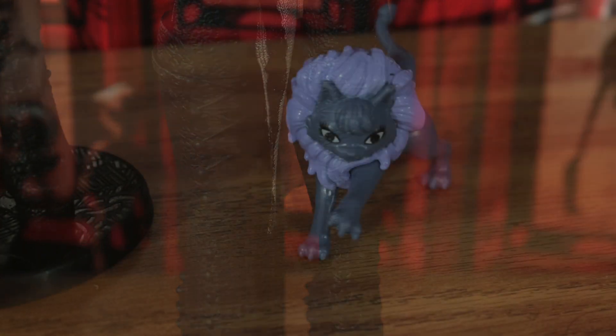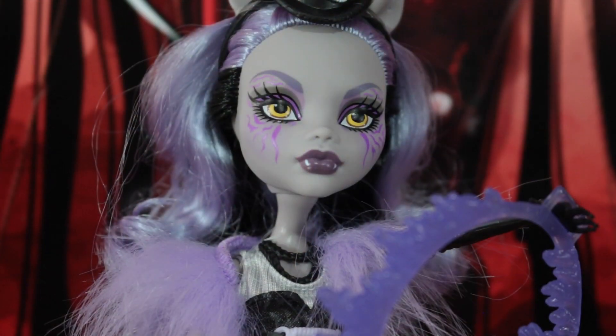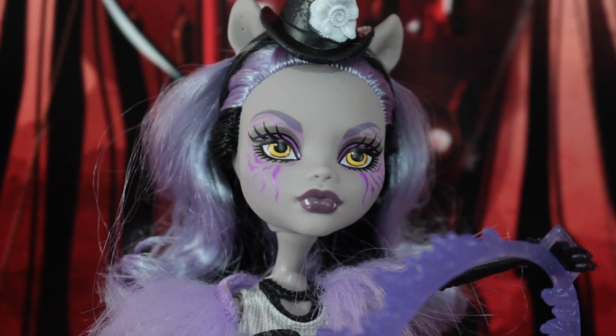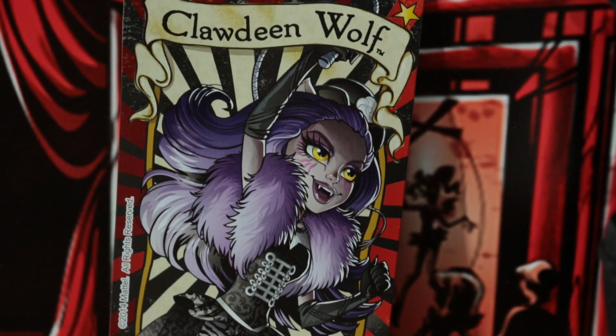Claudine includes her pet cat Crescent, who has a giant mane to imitate the looks of a lion. She also includes a doll stand, a doll brush shaped like a skull, and a poster that reads Claudine Wolf.